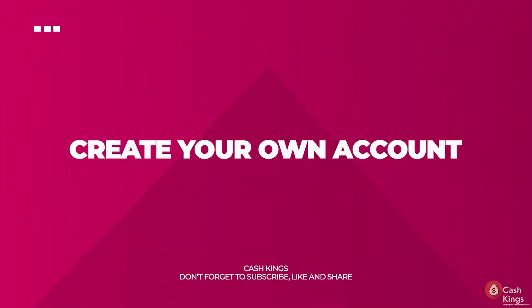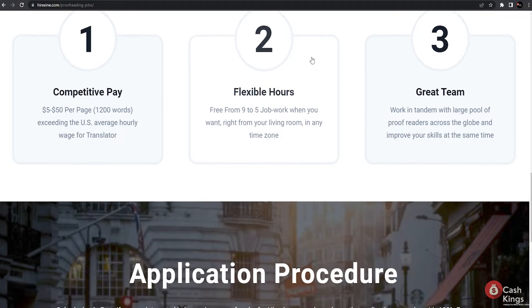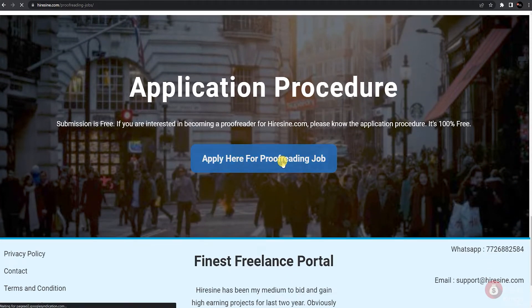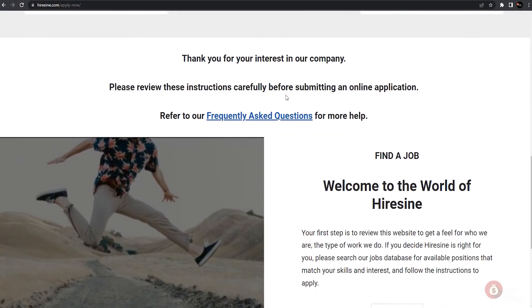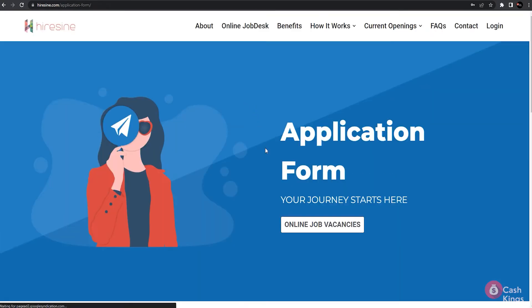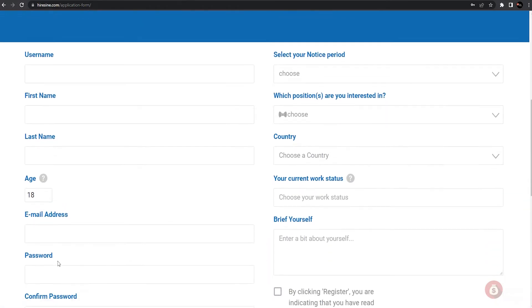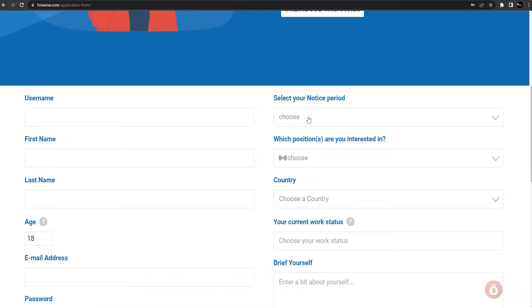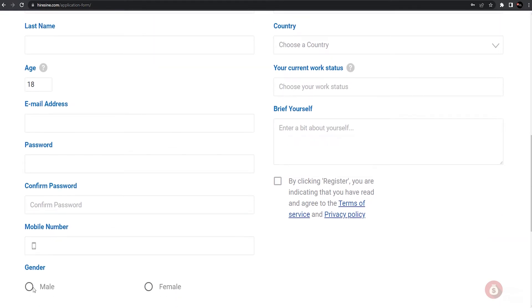Now we will guide you through the sign-up process on HireSign, as this is the most important step before you can start earning. On the current openings tab, click on the proofreading job. It will lead you to a page where you scroll down and click the button that says 'Apply to be an online proofreader.' It will take you to a new page showing the steps to get enrolled. Click on 'Submit job application,' then scroll down until you see the button 'Apply now.' You will then find yourself on the online application form page where you'll need to fill out all the necessary information.